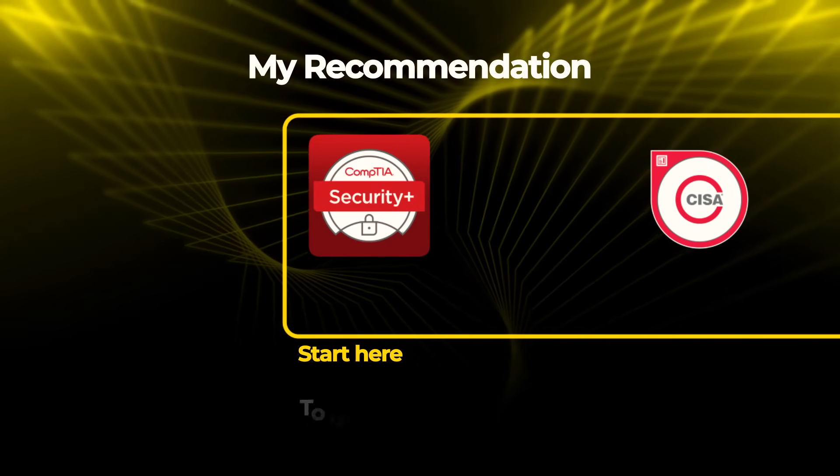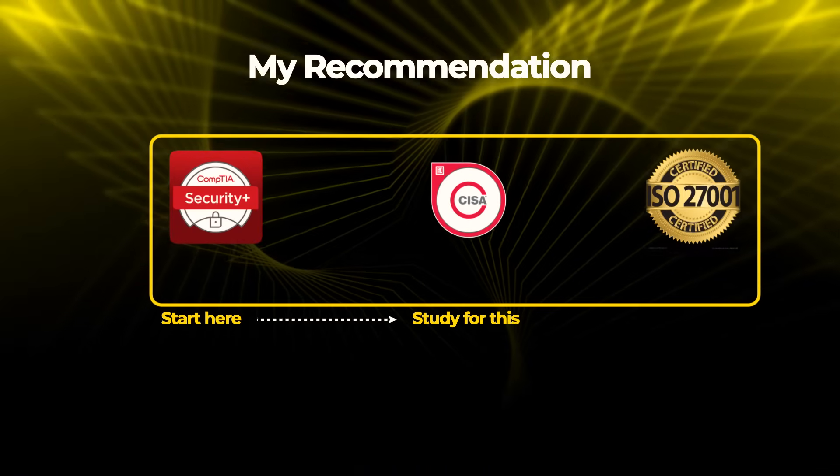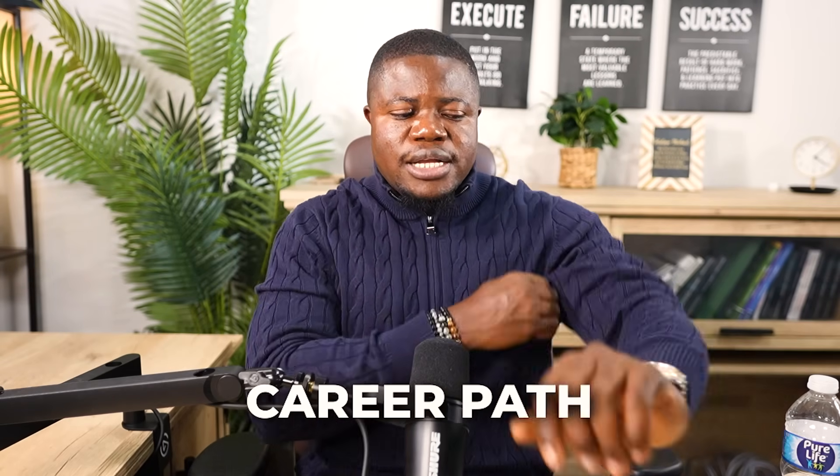If you're specifically targeting GRC roles, you might think CISA makes sense — but remember, you can't get certified without experience. My recommendation: start with Security+ to understand security fundamentals, then once you have a job and are gaining experience, study for CISA. Some people skip Security+ and go straight to CISA — this can work if you already have IT experience and are confident in your GRC focus, but you won't get the actual certification for years. If your company offers training budgets, ask what they'll pay for — many companies will cover certifications relevant to your role.